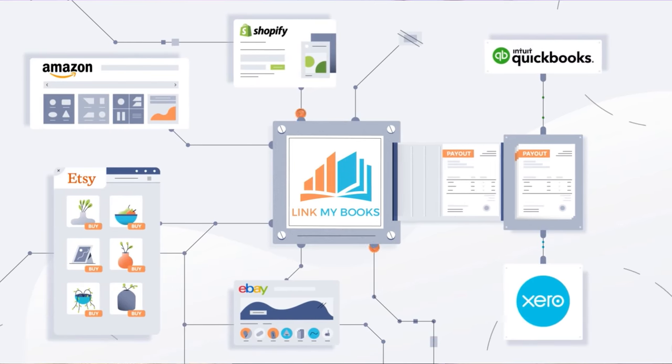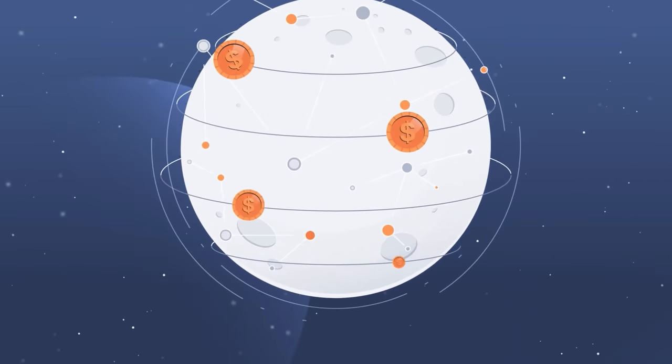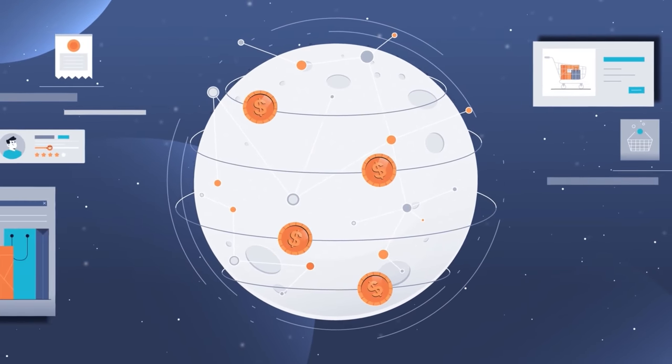Speaking of LinkMyBooks, it's the automation wizard you've been waiting for. Imagine a tool that imports your TikTok shop data, categorizes transactions faster than you can save profit, and speaks the language of Xero and QuickBooks. Efficient? You bet.